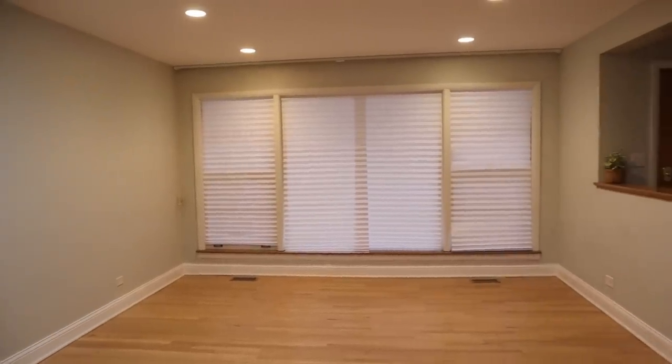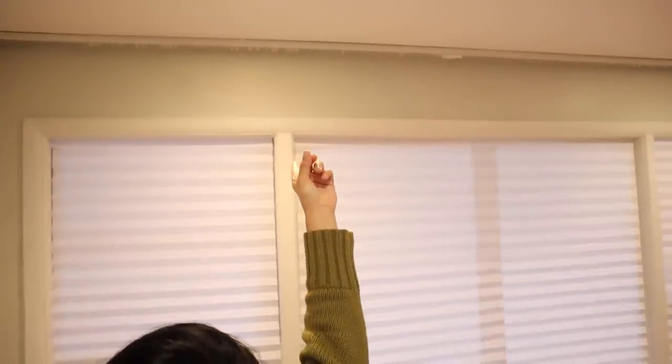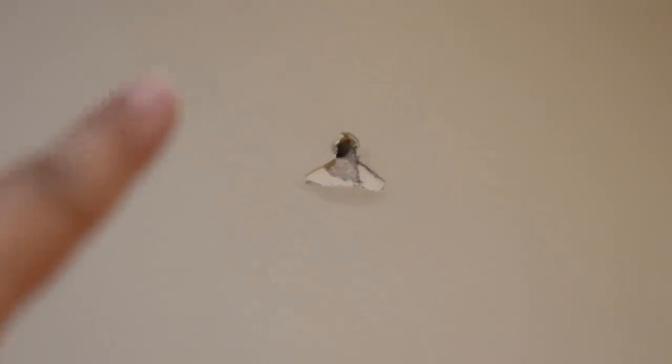It feels like we just moved in again — it's so weird seeing this so empty. Now I'm going to prep the walls. There are a lot of screws and nails, and there's also a rail from the old blinds up there that we need to remove and patch up. When I ripped it out, I ended up taking out a chunk of the wall, so I totally need a lot of spackle and joint compound.